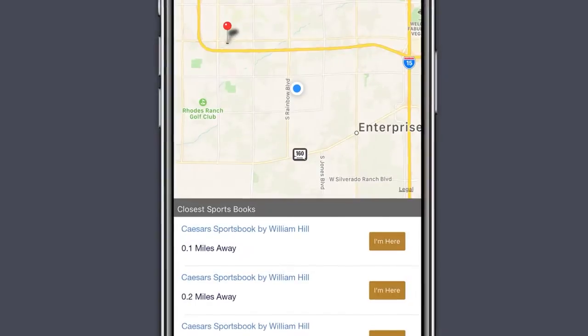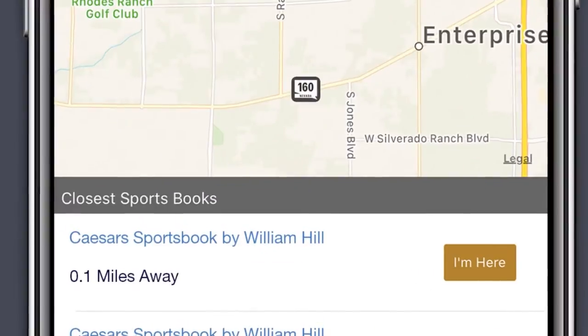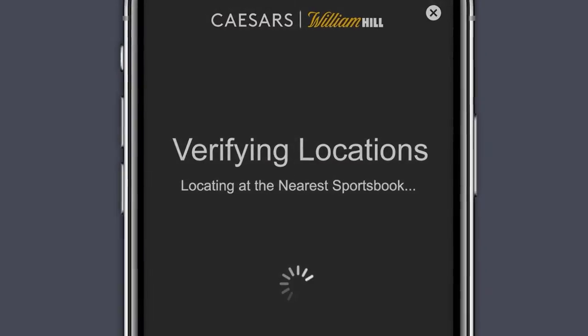Once entered, head on over to your nearest sportsbook. Once there, tap on the I'm here button and the app will verify your location.